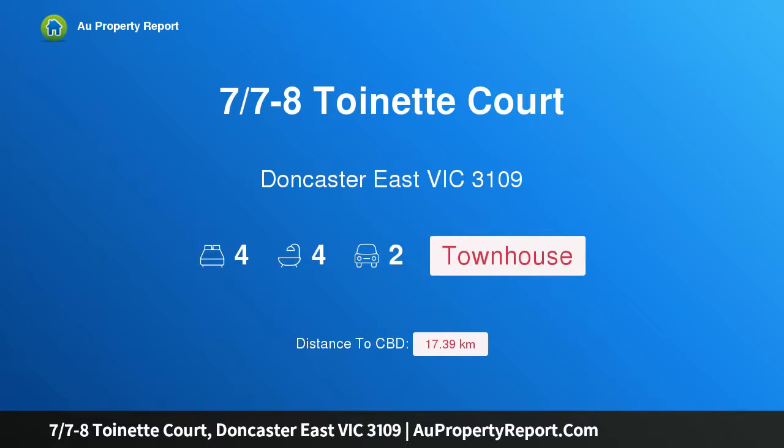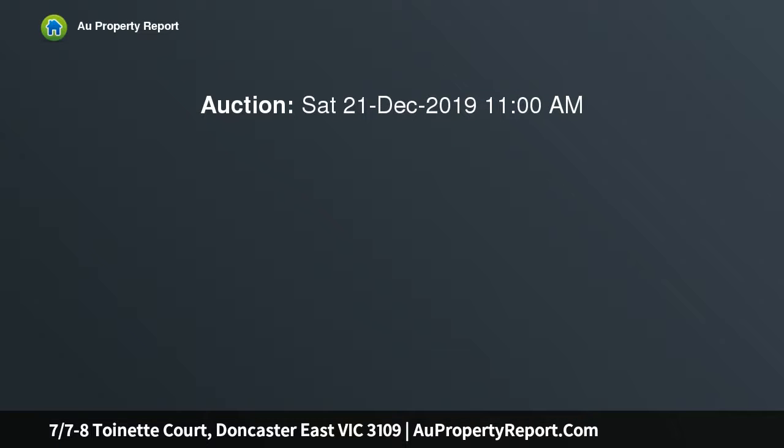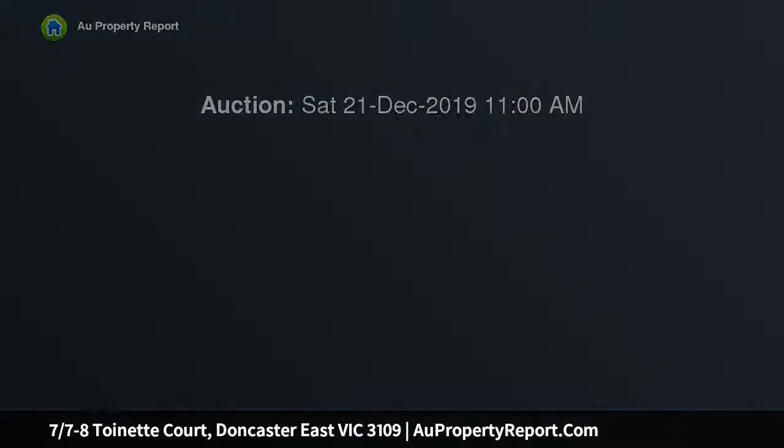Hi, I am glad to introduce property 7, 7-8 Toinette Court, Doncaster East Victoria 3109. Family size townhouse in the EDSC catchment, presented as new in a sought-after community zone for East Doncaster Secondary College.